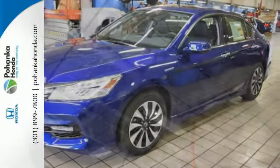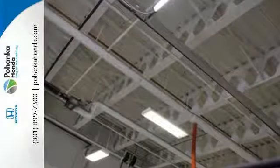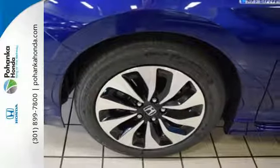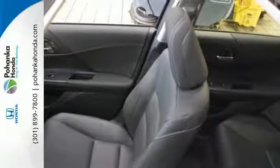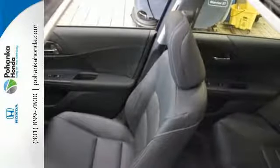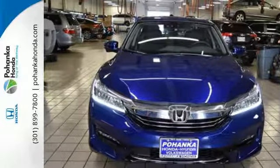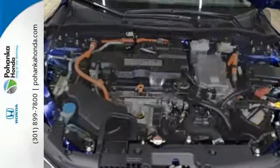Bluetooth, homelink, dual-zone climate control and cruise control offer convenience and comfort. Safety is assured with the multi-angle rear-view camera with dynamic guidelines, collision mitigation braking system and lane-keeping assist system. This Accord Hybrid is also equipped with an efficient eco-assist system to go along with the eCVT with sport mode.